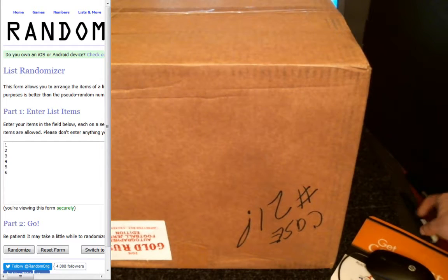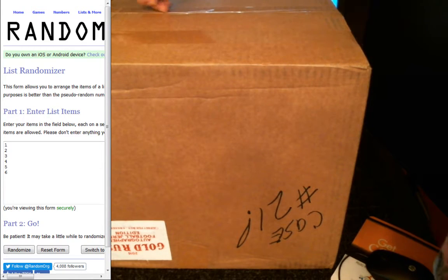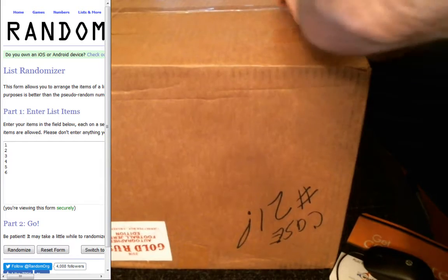Hey, everyone. Welcome to Boom City Breaks. This is Gold Rush Hall of Fame Jersey Edition 2016. This is Case 21. We're already popping in a little over three weeks, folks. Nobody breaks as much Gold Rush product as us.